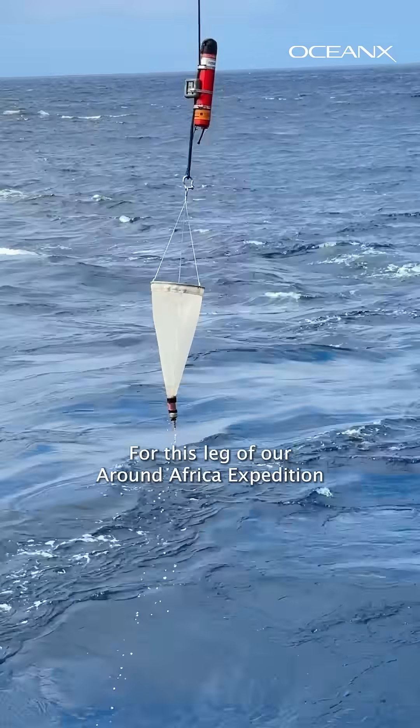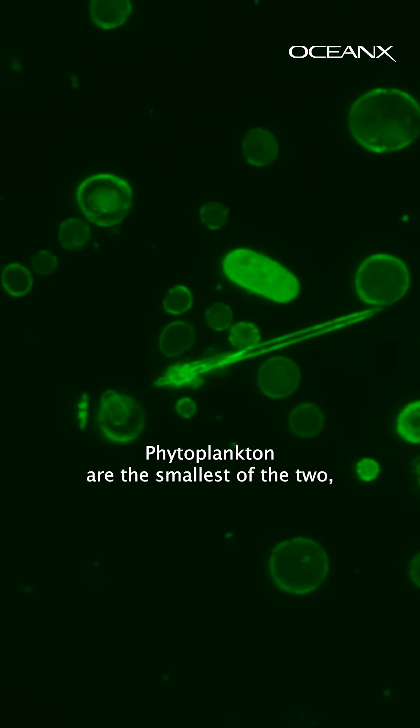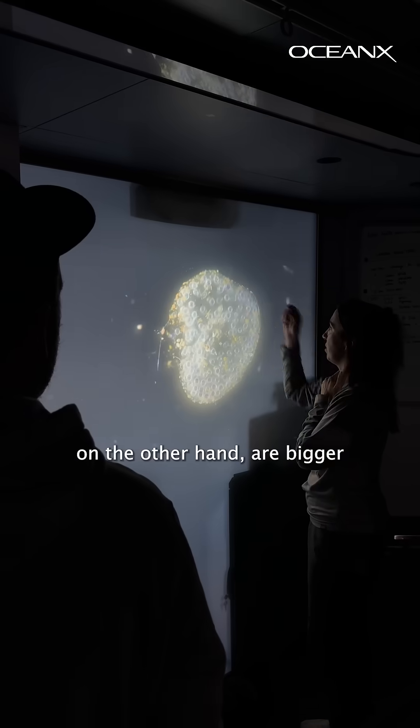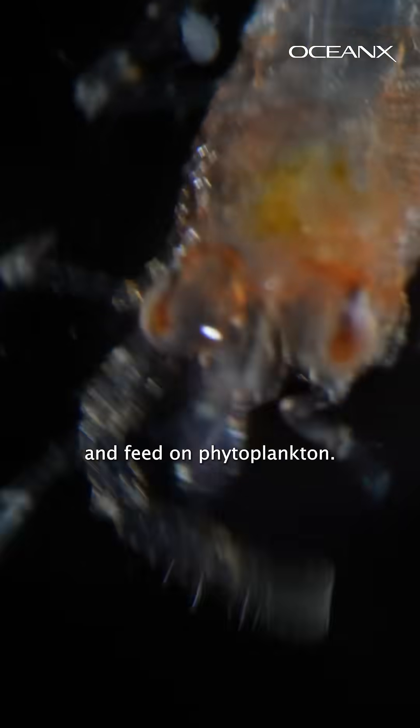For this leg of our Around Africa expedition, we're concerned with two types. Phytoplankton are the smallest of the two and are single-cell algae that produce at least 50% of the world's oxygen. Zooplankton, on the other hand, are bigger organisms like larvae and krill and feed on phytoplankton.